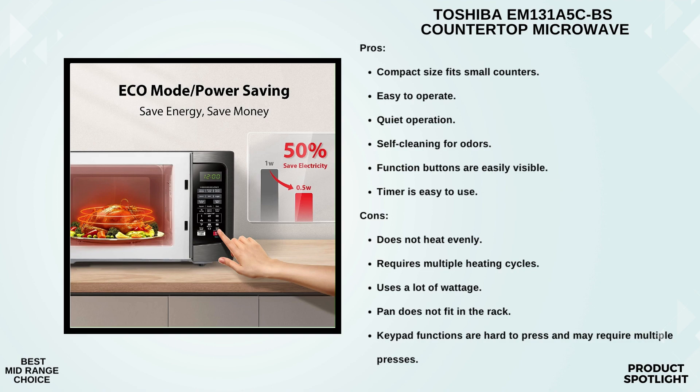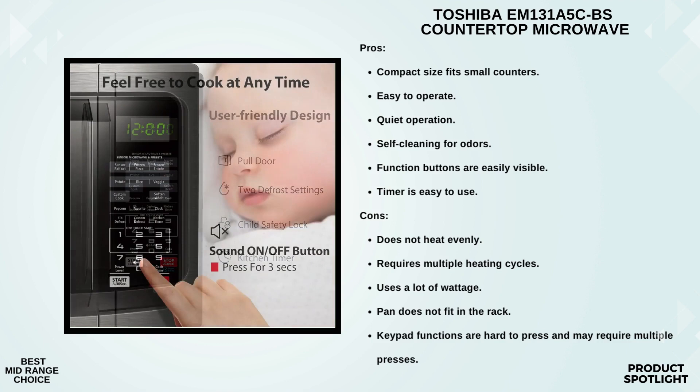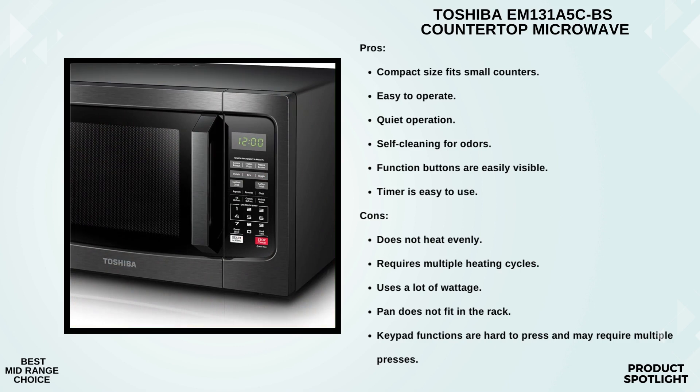The control panel is user-friendly with a large digital display and easy-to-read buttons. You'll find 10 power settings, and you can defrost by time or weight, making it incredibly versatile. The microwave also has a clock and kitchen timer, which can come in handy for multitasking in the kitchen. It comes with 12 pre-programmed auto menus for specific foods, so you don't have to guess the cooking time or power level. One standout feature is the mute function — just long-press the 8 button for 3 to 5 seconds. It's perfect for late-night snacks or when you want to keep things quiet.